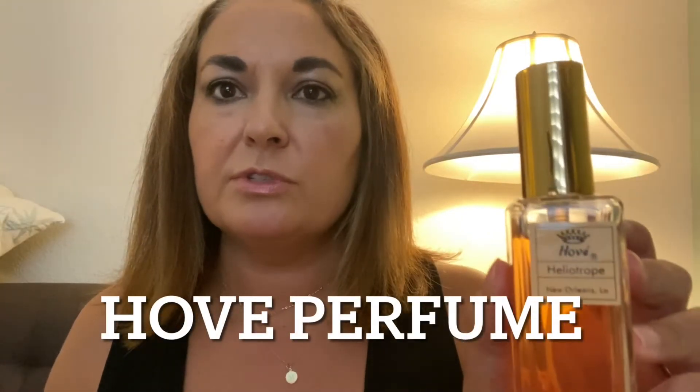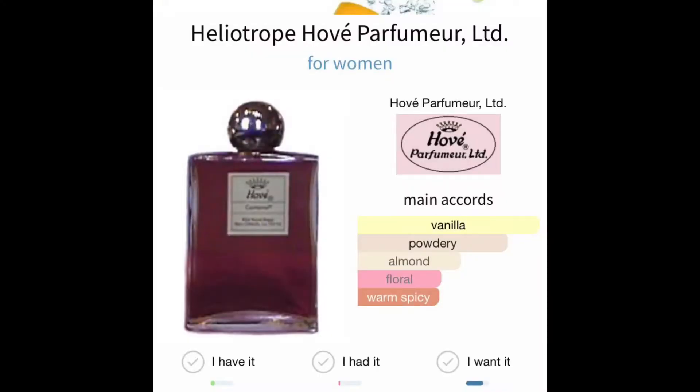Hervé Perfumers are located in Louisiana — New Orleans to be precise. When I went on vacation there with my husband last year, we stumbled upon this perfumer. I'd been doing some research to find perfume shops to visit and this popped up, so I was like, perfect, let's go. They are located in New Orleans — I can't remember the exact location but if you look it up online you'll find them. If you live there I highly recommend you go, or if you're close by just pop in. It's amazing.